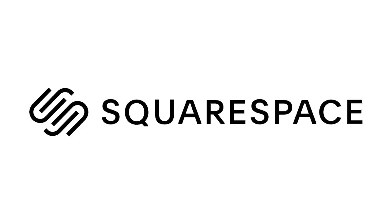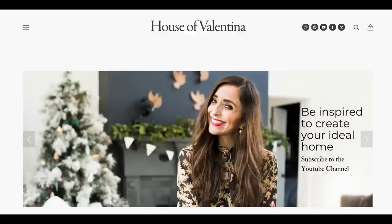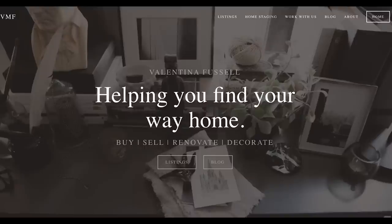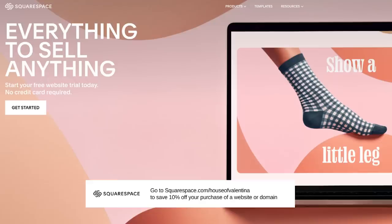I wanted to take a moment and thank our video sponsor for today which is Squarespace. You guys know we love Squarespace and they helped us launch House of Valentina. They make starting your online adventure — whether you're gonna have a webpage, a store, or a blog — so easy, so streamlined, so customizable. Whether you're doing it for personal reasons or for business, it will change your life. Go to Squarespace.com and when you're ready to launch, go to Squarespace.com/HouseofValentina to save 10% off your first domain or website. Now let's chat about some more organizational hacks.